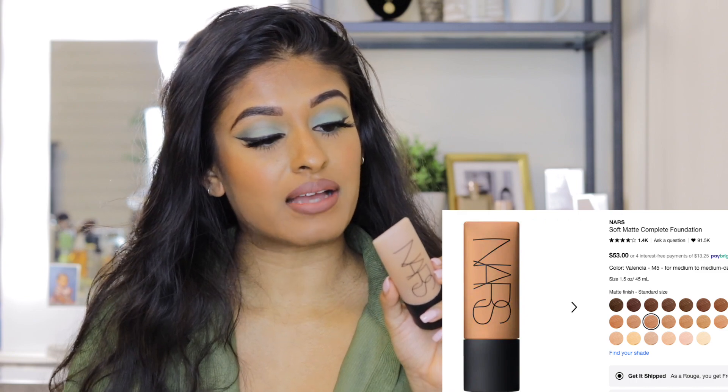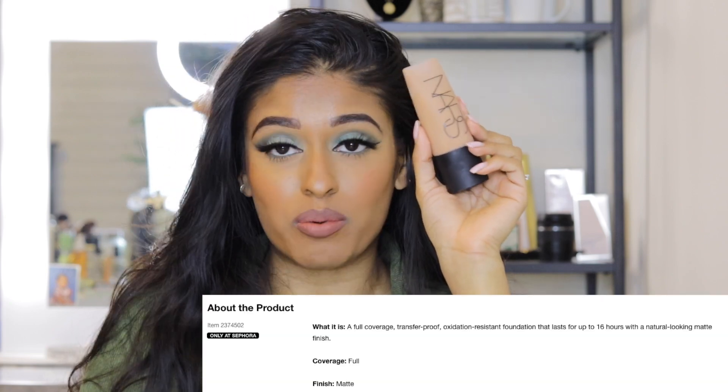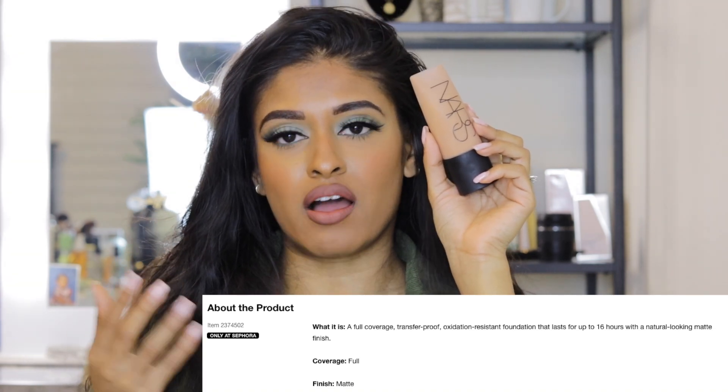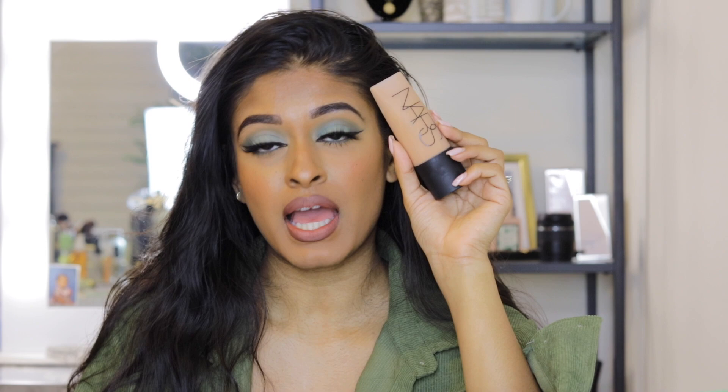The last foundation I want to talk about is the NARS Soft Matte Complete Foundation. It gives a velvet matte but not-too-matte — very soft finish on the skin. I'm in the shade Carcass, which is a bit too dark right now but perfect for summer. Sometimes I mix it with something lighter, but I absolutely love the formula and how it makes my skin feel.